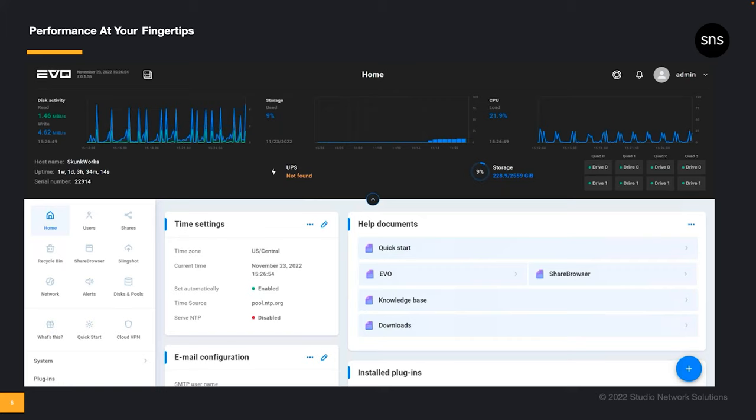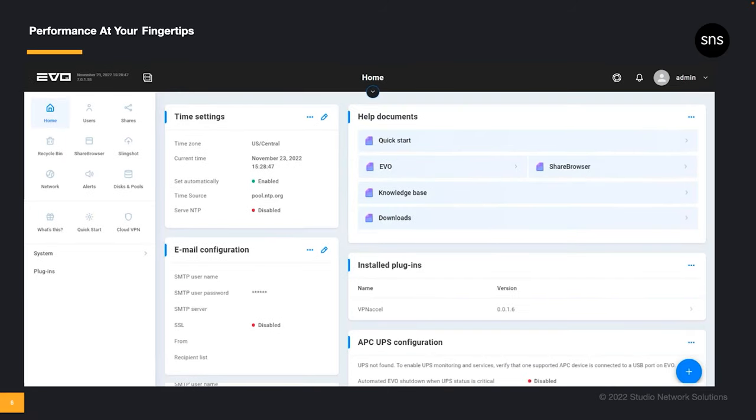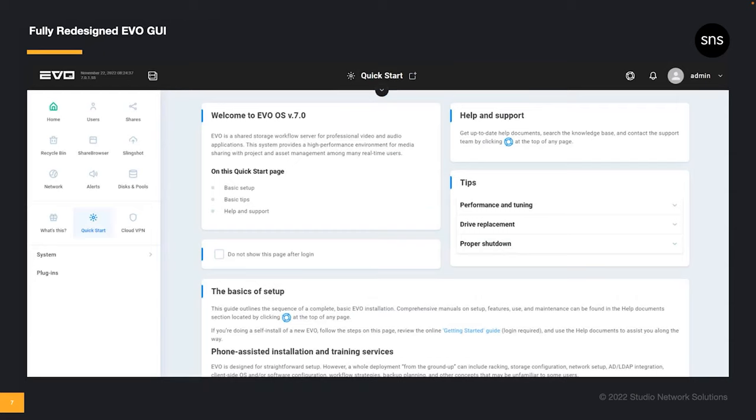Simply open it to see the overview or hide it away with a single click. The previous Evo GUI was primarily organized around the setup process with some added modules like Slingshot and Air Browser controls. Now, with version 7, the interface is designed more intuitively for not only setup, but also the administration and ongoing management of the Evo system and the entire workflow. Begin on Evo's Quick Start page with easy access to support, helpful tips, and setup information. Use the icons in the left side pane to navigate Slingshot, Share Browser Settings, User Management, Recycle Bin, and so on.